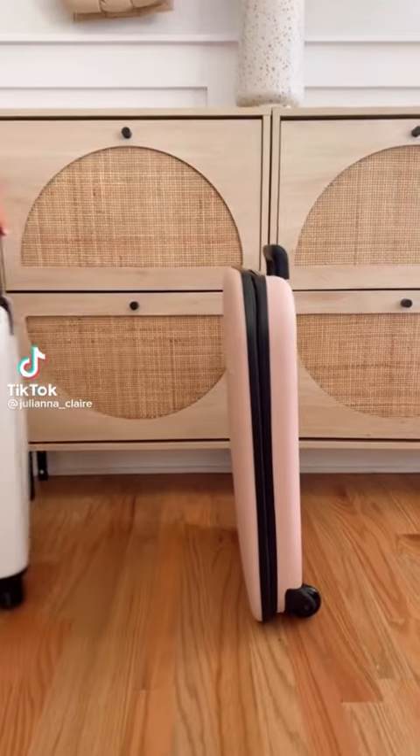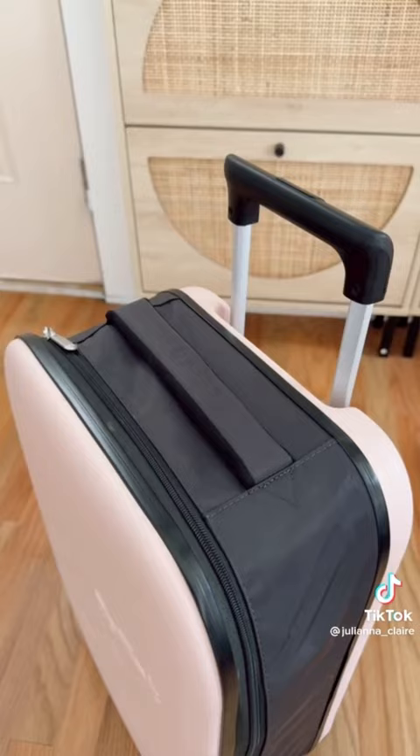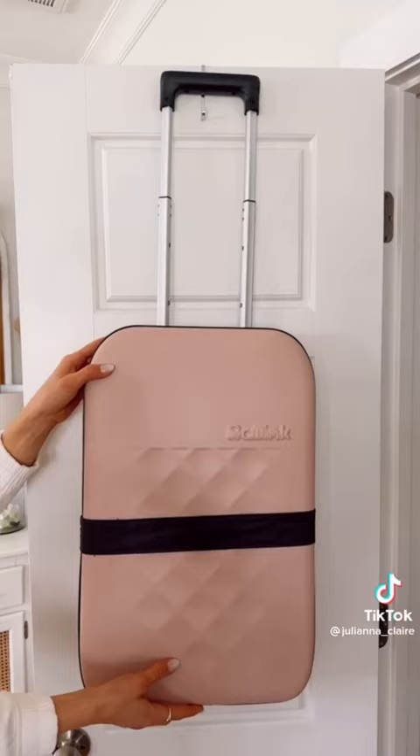This is the world's thinnest suitcase. It goes from 2 inches and expands to 21 inches. It's waterproof, available in lots of colors, and super easy to store in small spaces.